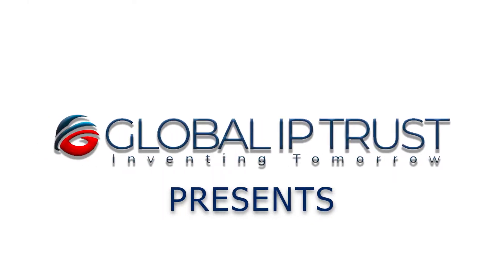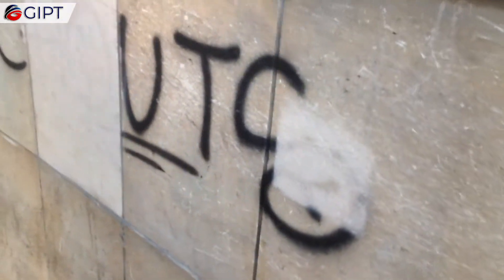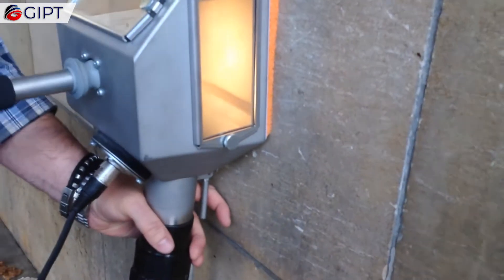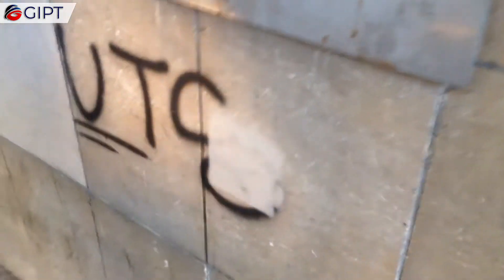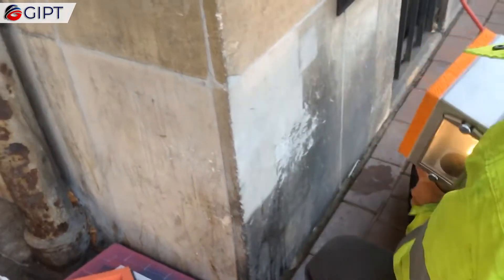Global IP Trust presents the Tornado ACS — an eco-friendly and minimally abrasive cleaning technology that uses an innovative vacuum blast method without using high pressure, water, or chemicals.